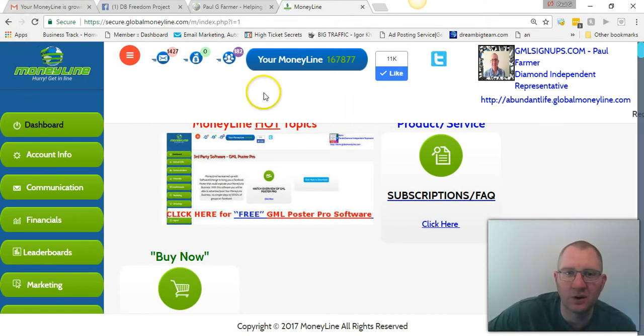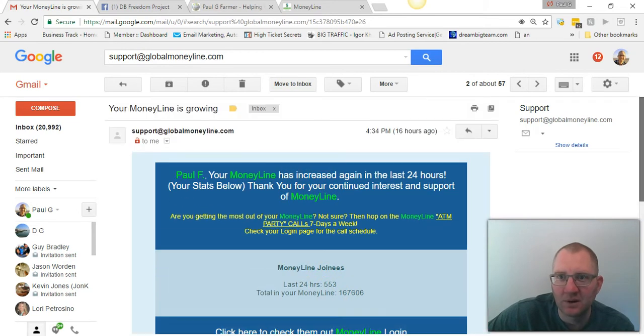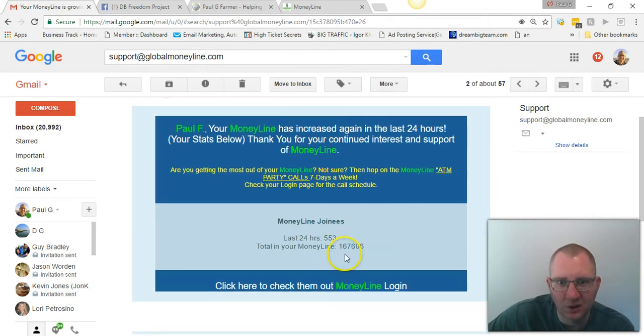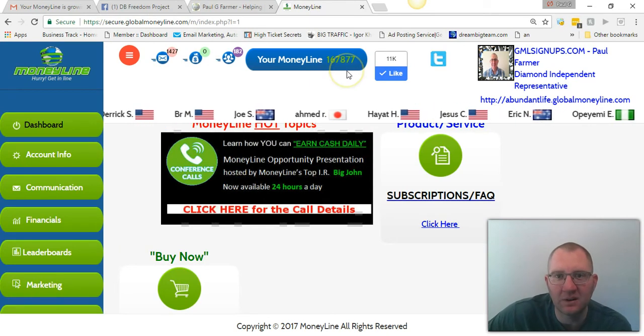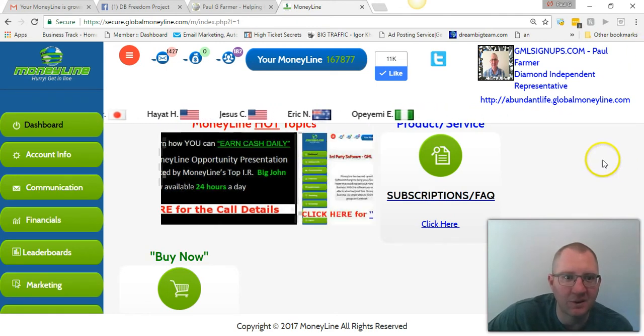Since yesterday — just to show you, it's like clockwork — every day Global Moneyline increases. In the last 24 hours, 553 leads have come in. They sent me this at 4:34 p.m. Central Standard Time, showing a total of 167,606. But if you come over here, you can see it's actually growing — it's now at 167,877 since the time of that email. So it keeps growing like clockwork, day after day.